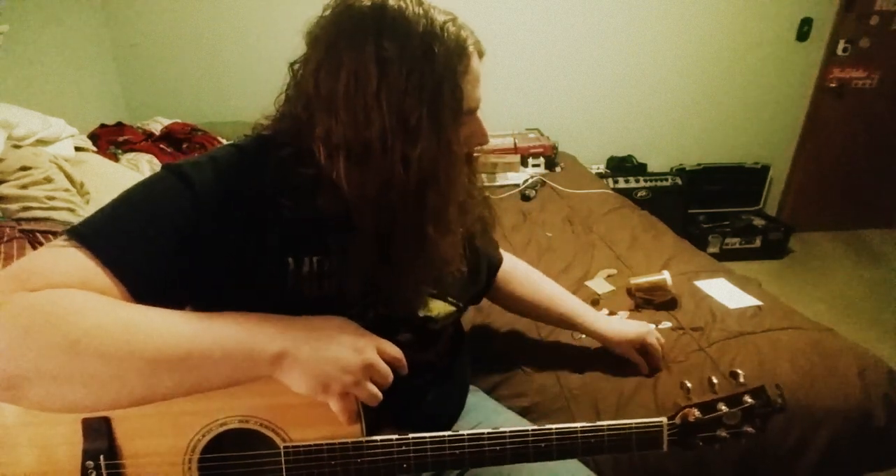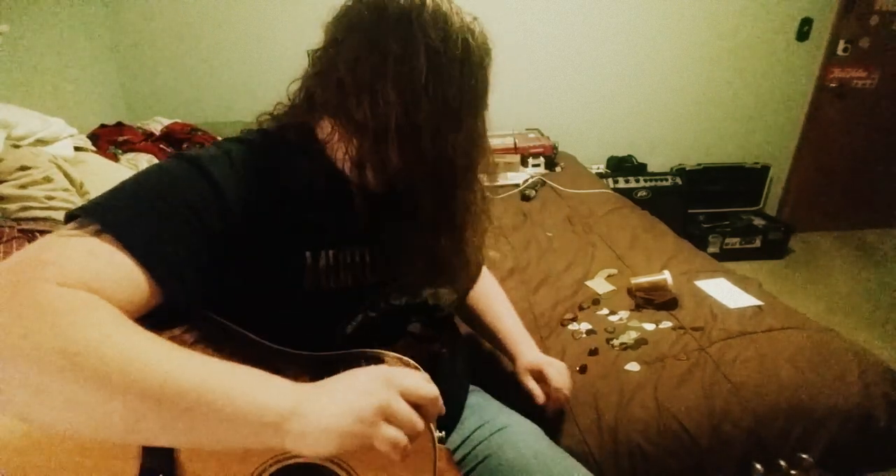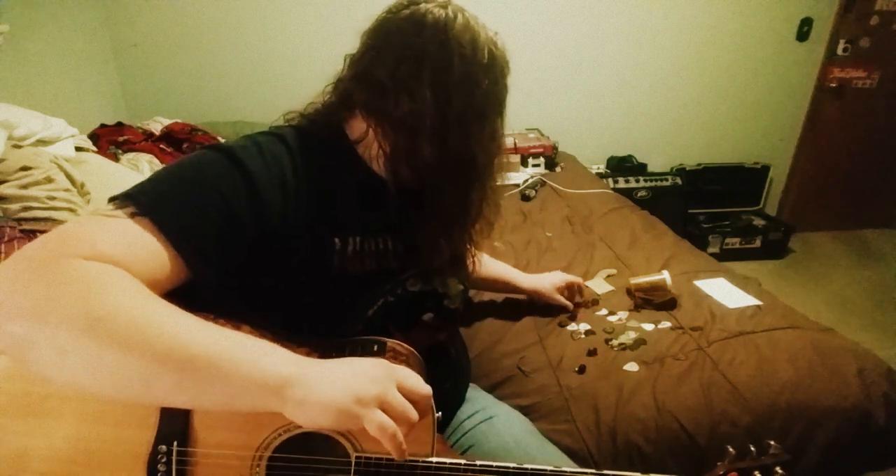This guy from Hawk Picks — I forget his name — sent me a heavy, which is about 1.5 millimeters. And then he sent me an extra heavy too, which I have somewhere. Oh yeah, here it is. I made some grip for it, and it's about 2 millimeters.